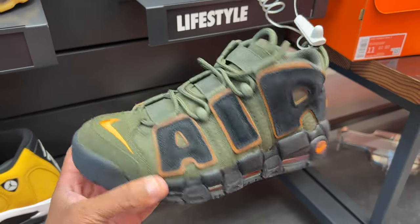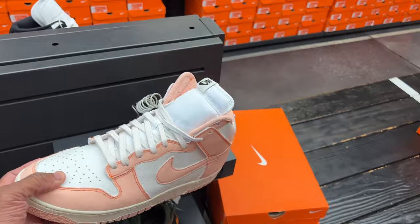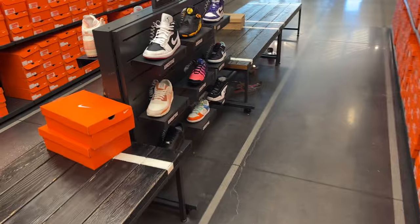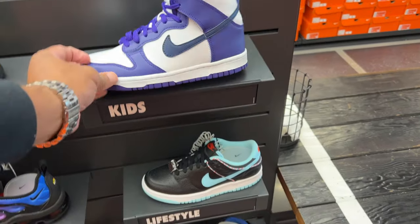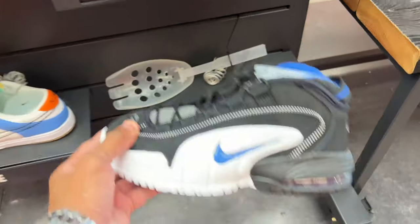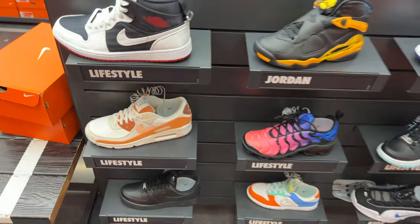They got some Air Uptempo with olive green and orange - fire. What is this huge Dunk? There's another side - a fanny pack mid. In the back you got the 8s, purple Dunks, purple and white, barbershop Dunks, panties colorway, more Dunks for men, and some 90s. I think I'm literally done.